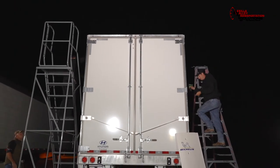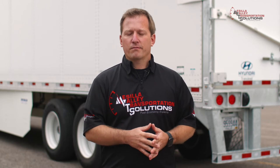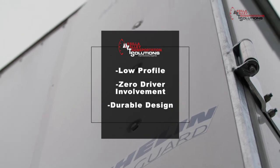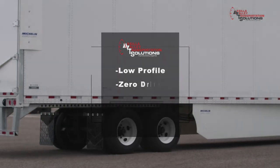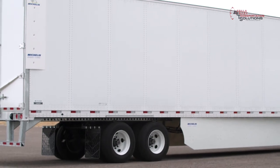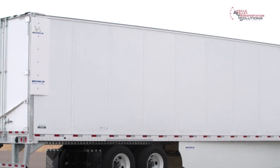There are some advantages we see with the Michelin Energy Guard system at the back of the trailer. First, there are no moving parts. It's also very low profile — it retreats minimally from the side of the trailer and there's nothing hanging from the back. For a fleet and its operations, there's minimal opportunity for damage, which is a big thing. The purpose is to capitalize on savings at the back of the trailer without interrupting operations.